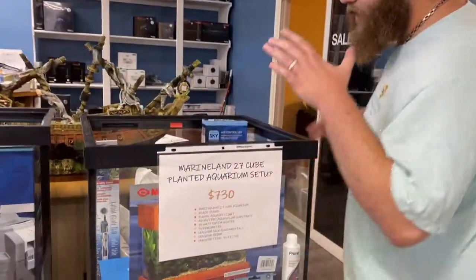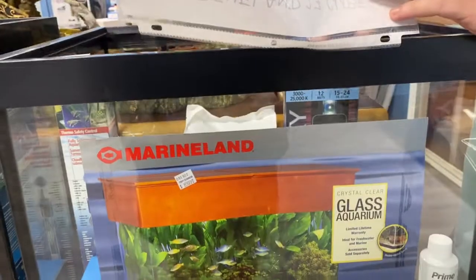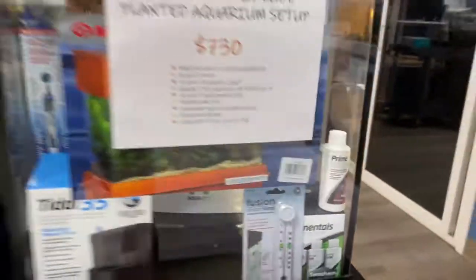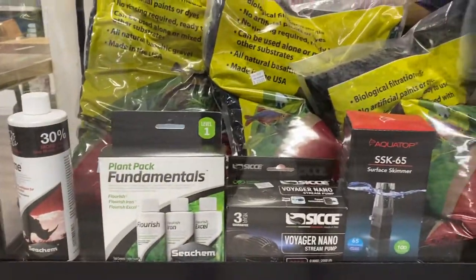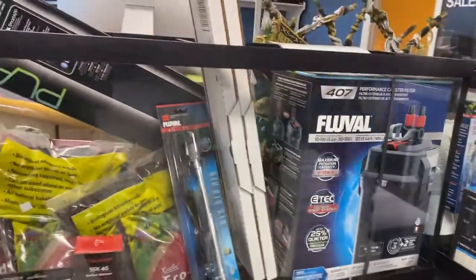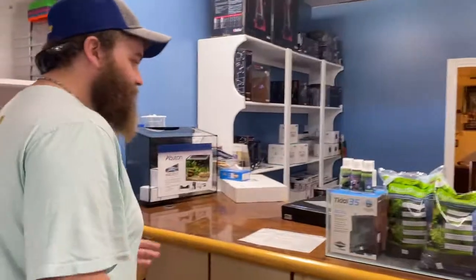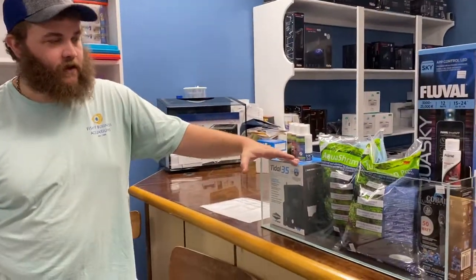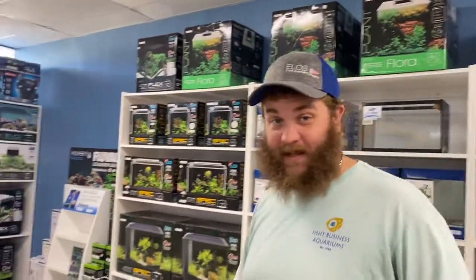We also have slightly bigger options: a 27-gallon cube with filter, lights, heaters, and everything else you need to tuck it away in a corner and make it look really nice. If you want something bigger, there's a 55-gallon setup with a canister filter, surface skimmer, eco-complete substrate, and a planted light — sleek and high-end. And for people in a smaller apartment, there's a nine-gallon bookshelf tank with Protobio soil, Protobio fertilizers, and a tidal filter with built-in surface skimmer. This whole section is designed to get you started in planted tanks and bring a piece of nature home.